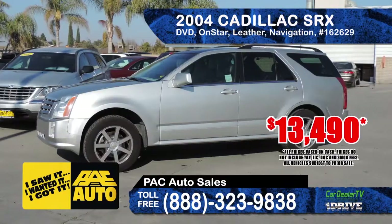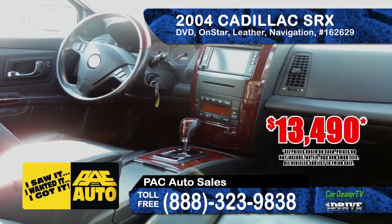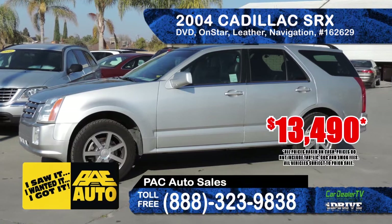From Pack Auto Sales we have a 2004 Cadillac SRX. It features a navigation system, DVD, parking sensors, OnStar road service, and leather interior. This rig is fully loaded, priced at only $13,490.